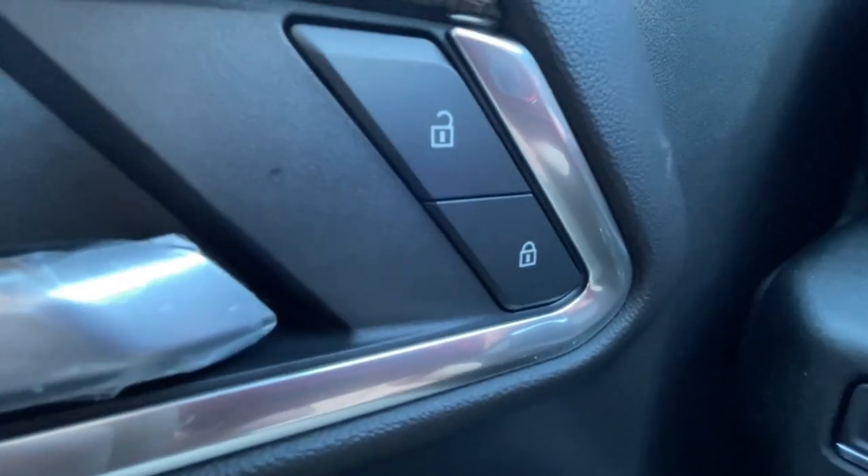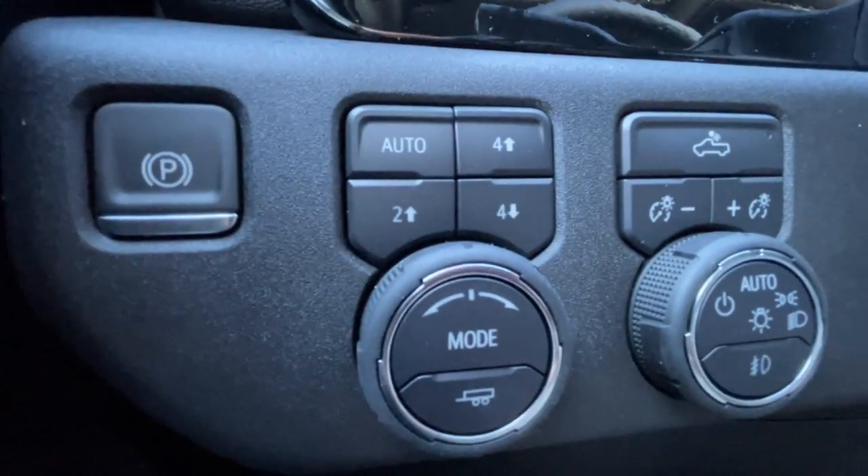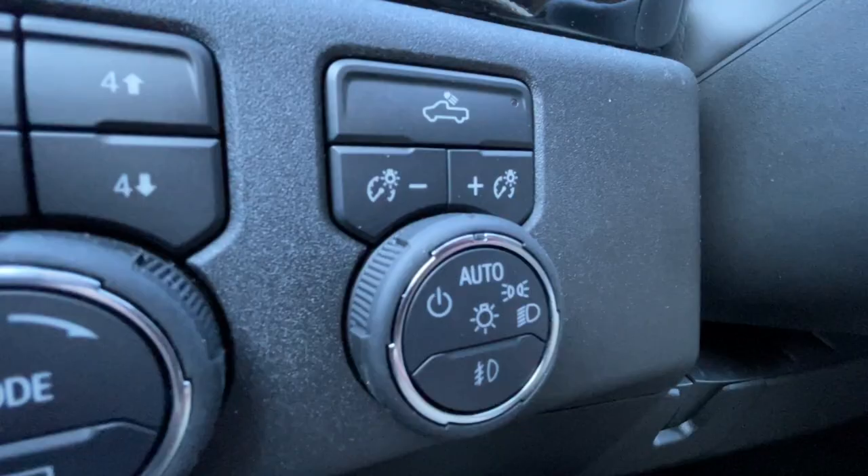Taking a look inside the Silverado, starting off on your left-hand side, we have the controls for your power locks, windows, and adjustable mirrors, electronic parking brake, button-activated trailer and driving modes, and automatic headlights and fog lights toggle.